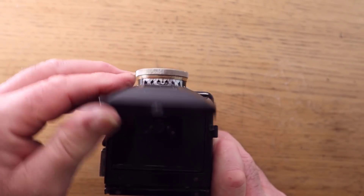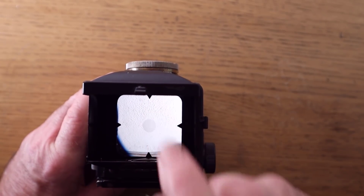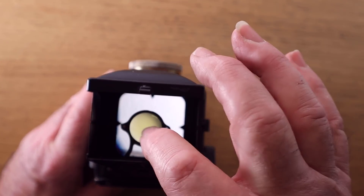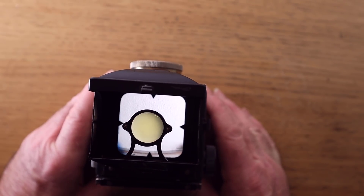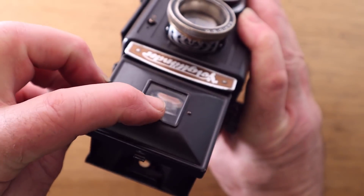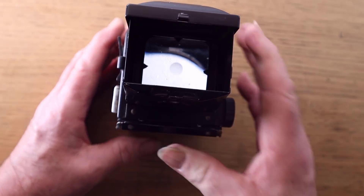The top of the camera lifts up quite easily, pops open, and you can see the ground glass area with the yellow magnifier where you focus. As I said, it's not easy to use. It's also got a sports finder — there's a window at the front, and when you get your eye right up to it you can actually use this camera at eye level, which is very handy.